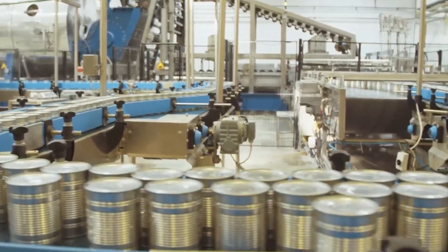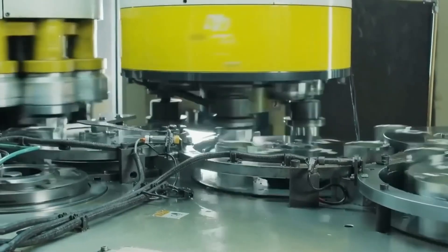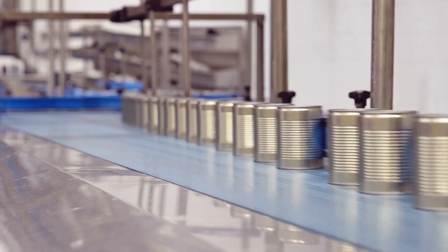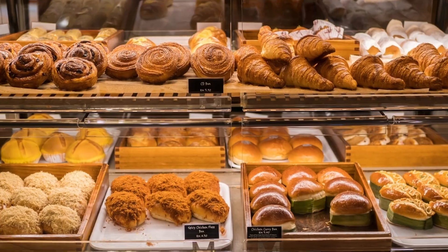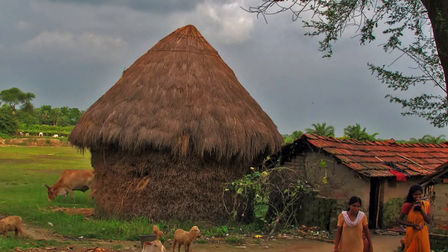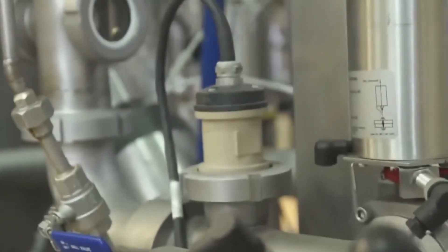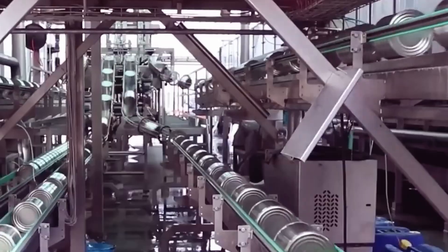Before a can ever leaves the factory, it faces one final test. Once sealed and shelf-stable, every can gets its identity: batch codes, expiration dates, and nutritional labels printed and checked by automated systems. From there, cans are boxed and palletized, then stored in massive dry warehouses kept between 15 and 25 degrees Celsius to prevent temperature swings. From a single plant, millions of cans are shipped each month to bakeries, supermarkets, military bases, and rural villages — some going straight into cafe drinks, others traveling halfway around the world before being opened.